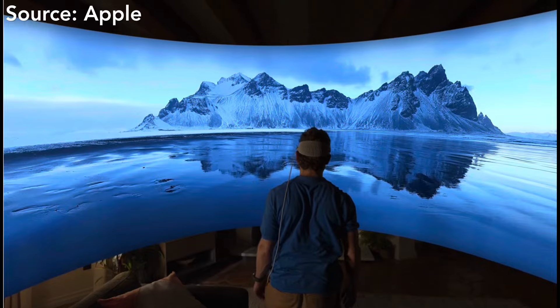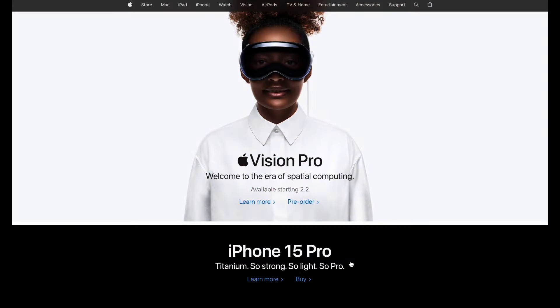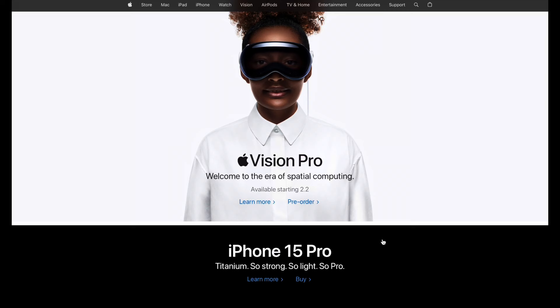Apple has provided a very unique way to pre-order this product, currently in the US. I'll give you a quick tour of this pre-order experience. To begin, just visit www.apple.com, then simply click the pre-order link to get started.